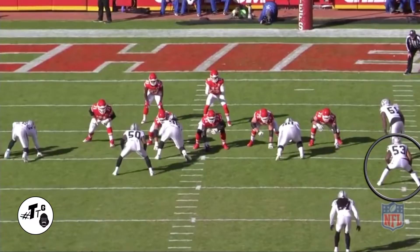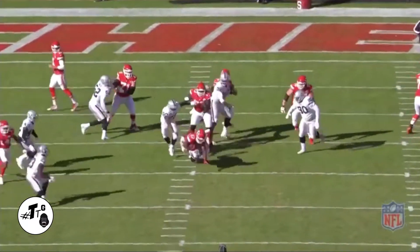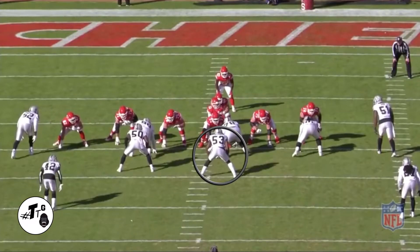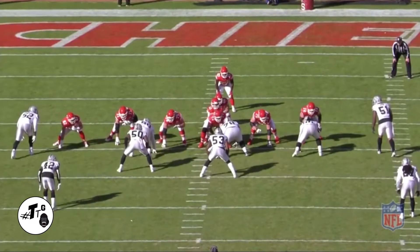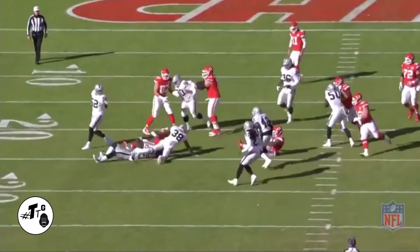Lined up on the hash, he knows his gap is the A gap. But peep this — he didn't even move. He knows that Hunter's going to come. He just comes up and makes the tackle. In a 0 shade, he sees that the A gap is going to come open because of the delayed draw. Now he just shuffles, shuffles and just makes the tackle in the C gap.